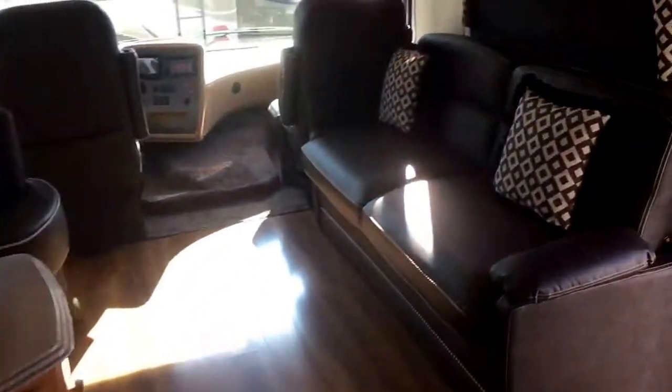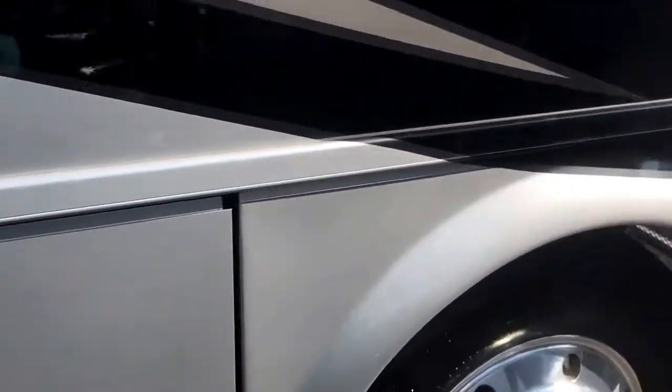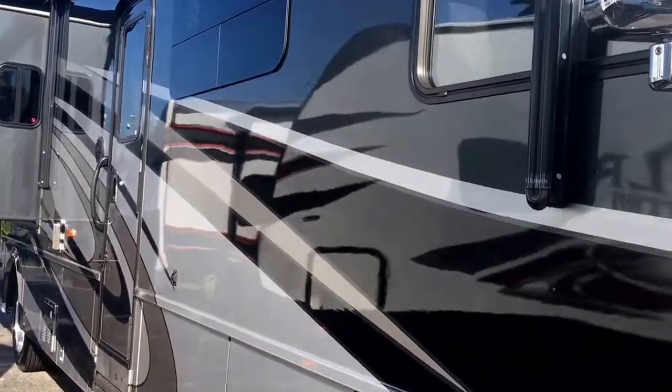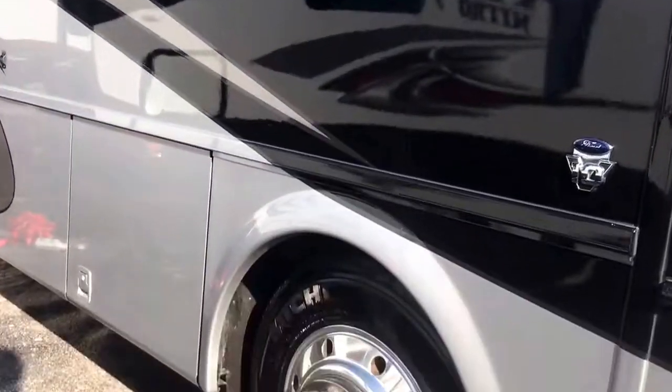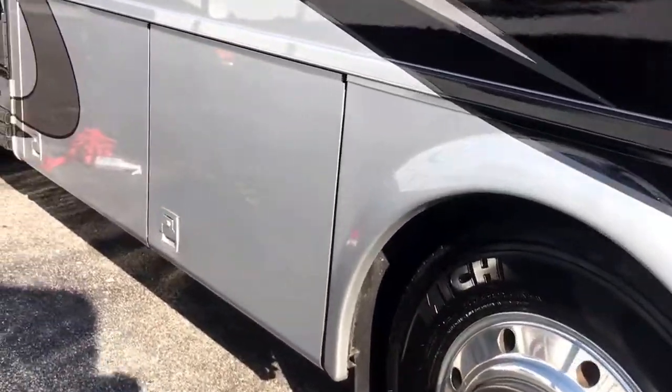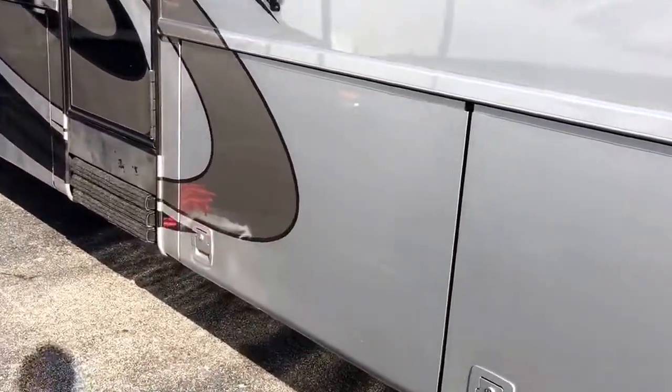Beautiful color on the outside as well — really accents the interior colors. Great looking coach. It's on 22-inch Alcoa aluminum rims. Those are original tires but it's a 2016. Frameless windows, large patio awning, chrome package on the mirrors, and plenty of storage underneath.